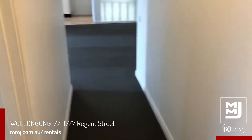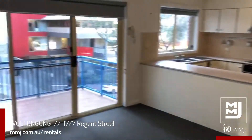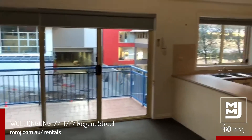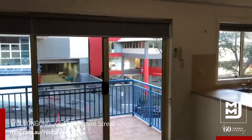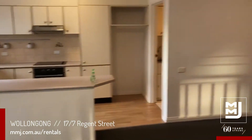If you'd like to know any more information about this property, please read the advertisement online as it is vacant and ready to go now. If you wish to apply, please follow the instructions on the advertisement. Please note that this property will not consider pets. For any other questions, do not hesitate to give me a call or send me an email.